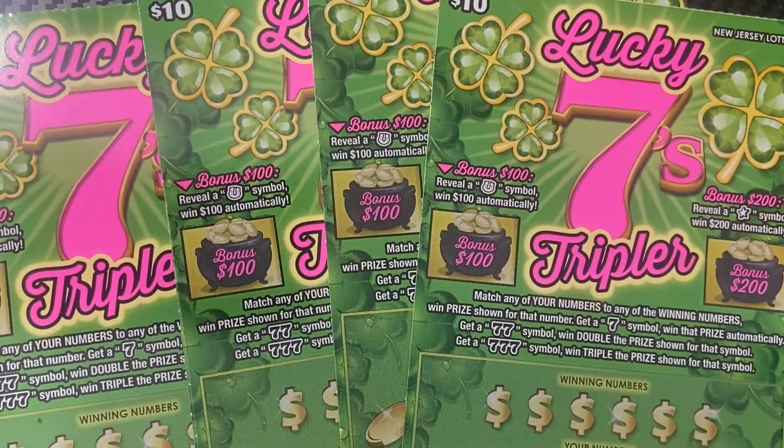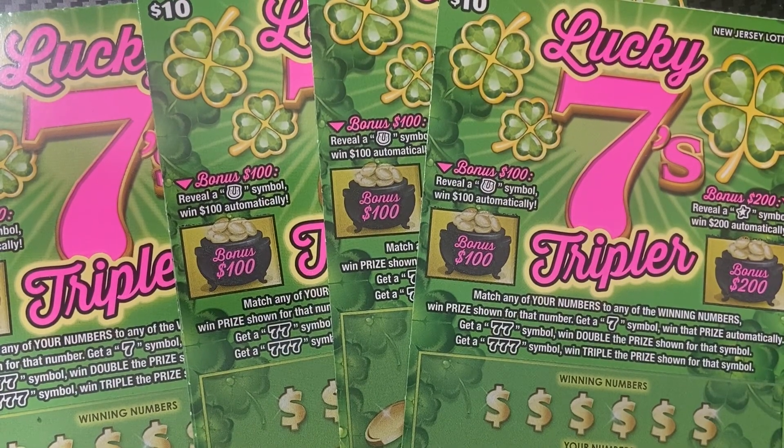What's going on everybody, welcome back to the channel. Today we have the Lucky Sevens Tripler, a ten dollar ticket from the New Jersey Lottery that got released in the first week of September.